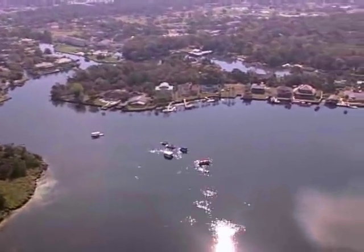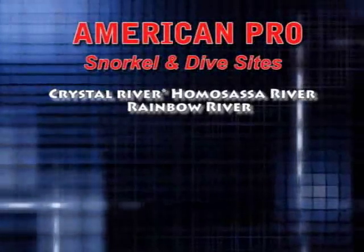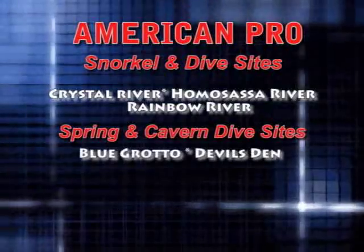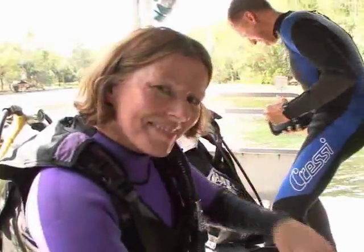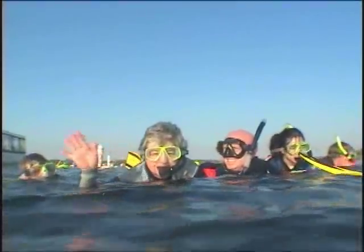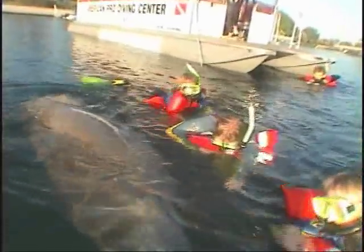Our PADI five-star facility is near 12 fantastic snorkel and dive locations, including the Crystal River, Homosassa River, and Rainbow River, plus a choice of spring and cavern dive locations including Blue Grotto, Devil's Den, Manatee Springs, Paradise Springs, Weeki Wachee Springs, and Forty Fathoms. Scuba diving can be a great activity for a couple or a family, but if there are members of your group not into scuba diving, American Pro Diving will help them experience the underwater world with the simplicity of snorkeling. If someone doesn't want to get in the water, we encourage them to take a scenic boat ride with us to share in the experience.